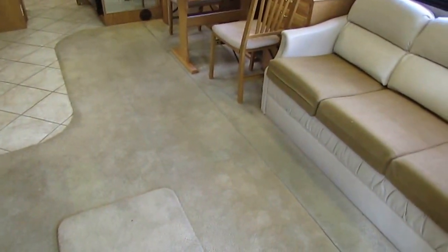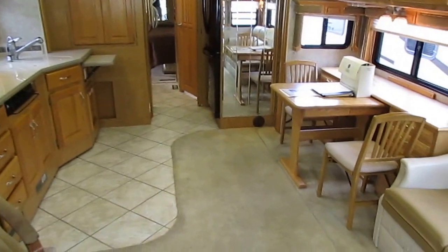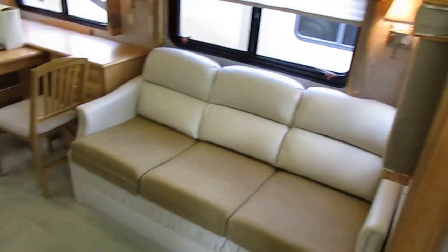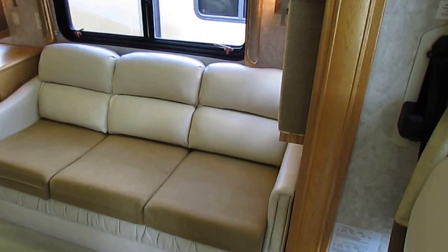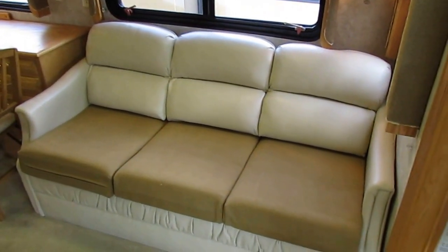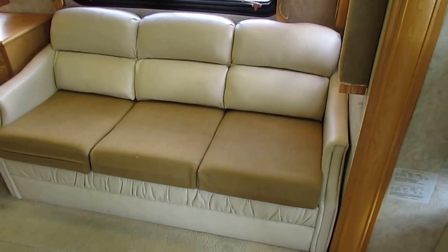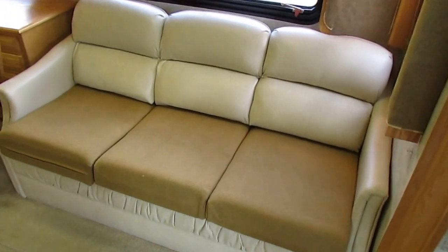Beautiful, full deep-pile carpet. Ceramic tile floors with none of the ceramic broken. This in its day in 2005 was one of the top-of-the-line models you could get without getting into like the Prevost and Bluebirds. A quarter million dollars was a lot of money today, but it was even more money back in 2005. This unit now is another $80,000 to $100,000 more new than it was back in 05.